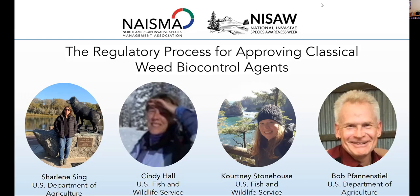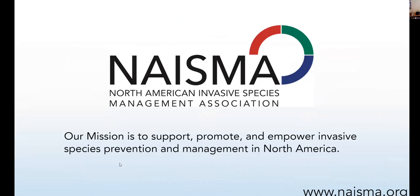Hello and welcome. It's National Invasive Species Awareness Week and we are so excited that you are here with us today for day three of our webinar series. Today's webinar is titled The Regulatory Process for Approving Classical Weed Biocontrol Agents. My name is Elizabeth Brown. I am your Legislative Affairs Professional Development and Certified Weed-Free Products Program Manager here at the North American Invasive Species Management Association.